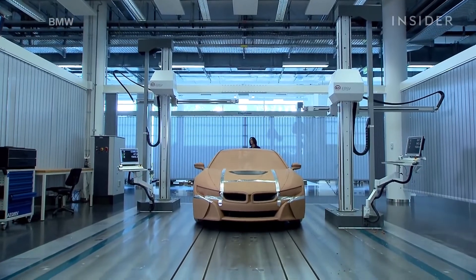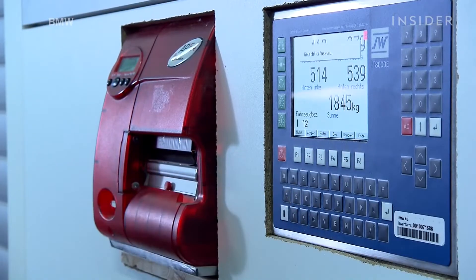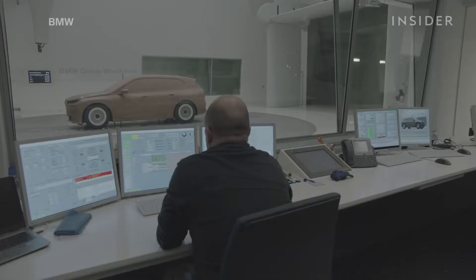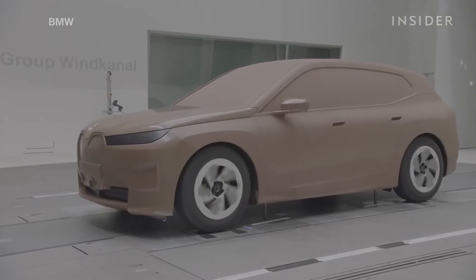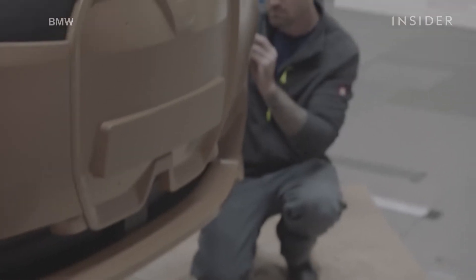Clay models can also be useful for aerodynamic testing. In the wind tunnels, where engineers evaluate a car's drag — or how easily it passes through the air around it — they're the perfect time-saving tool.